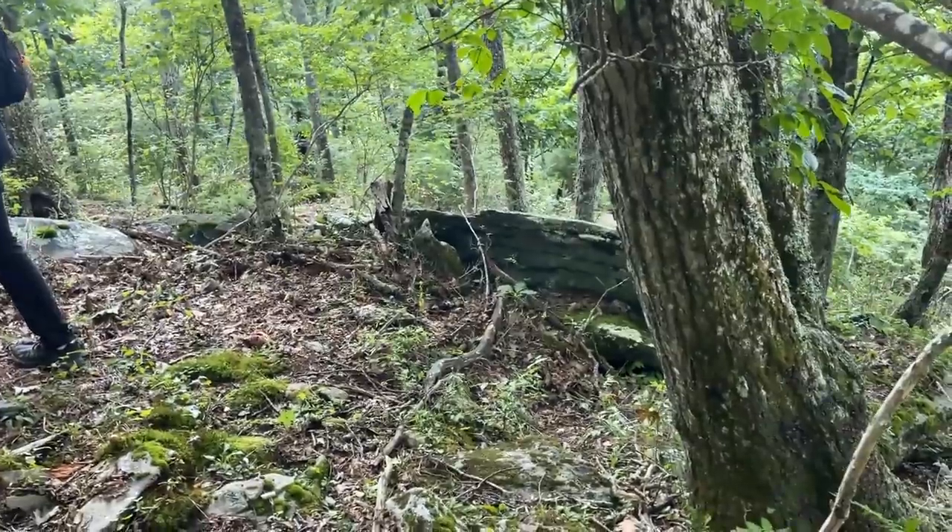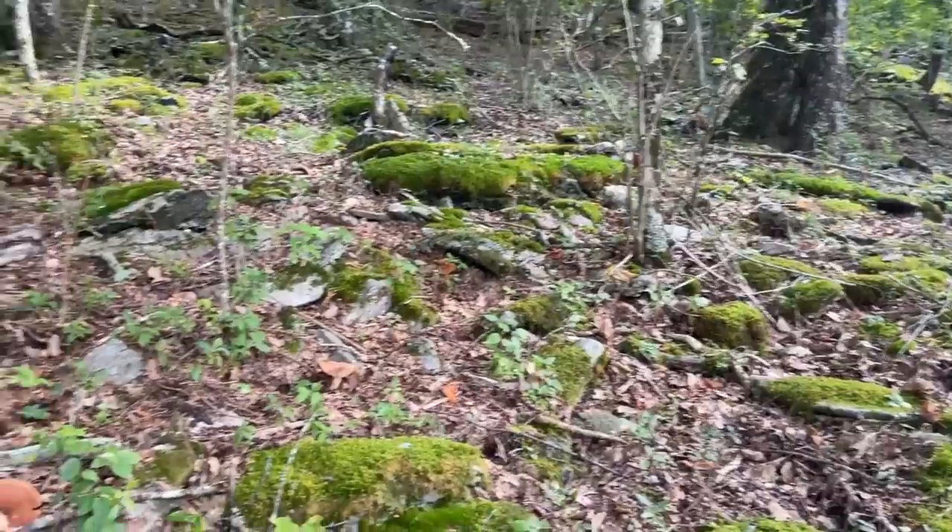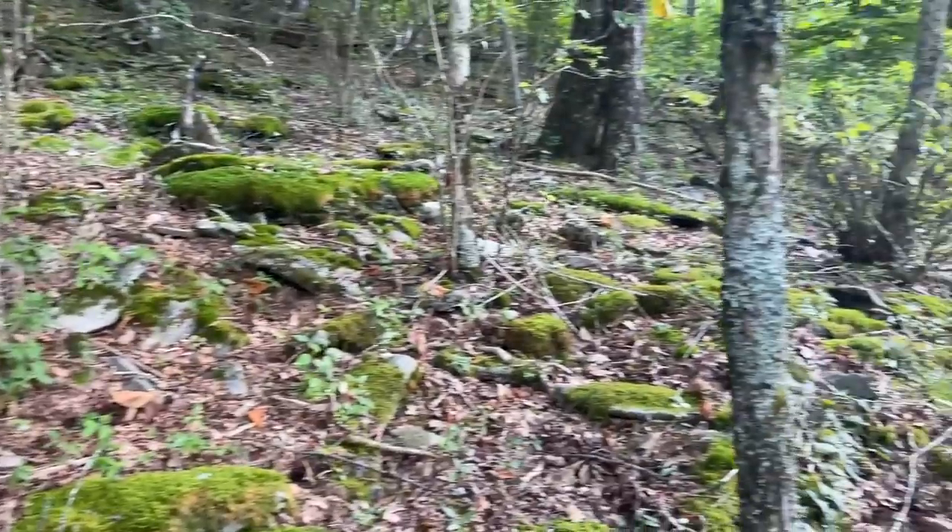That other ringneck was just right over there, so maybe we're getting into some snakes now. We're going to hit this habitat a little bit more — and who knows, maybe we'll turn up a milk or a timber.